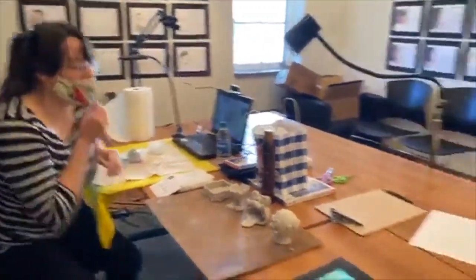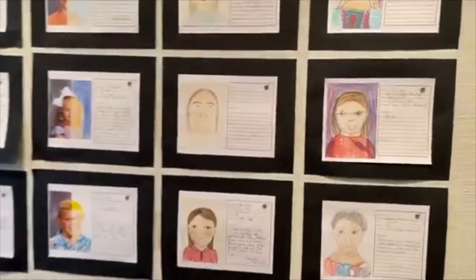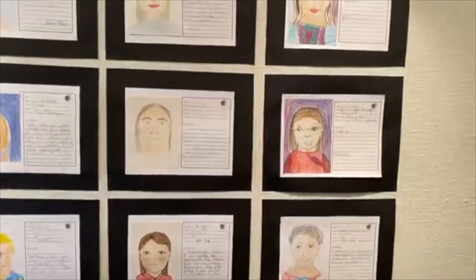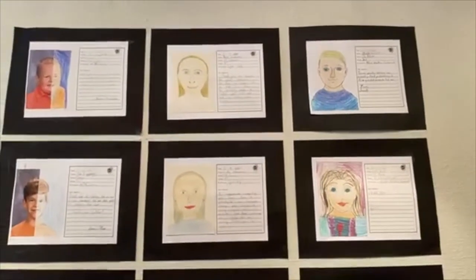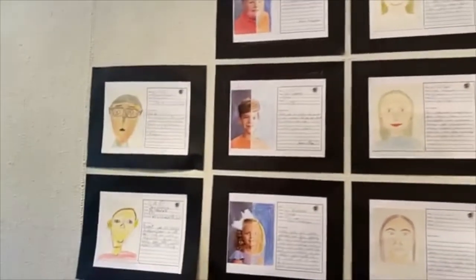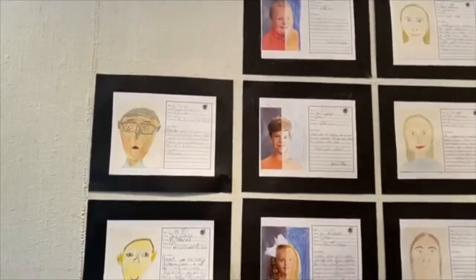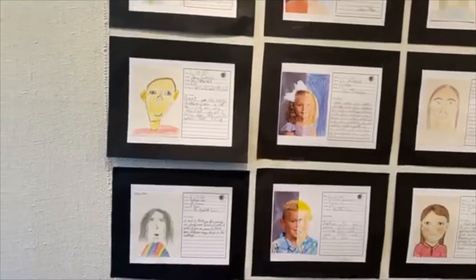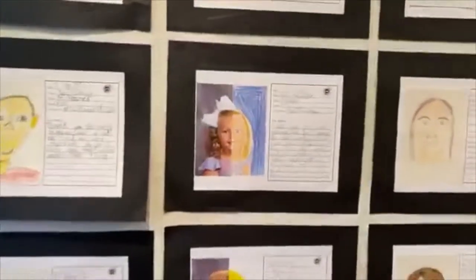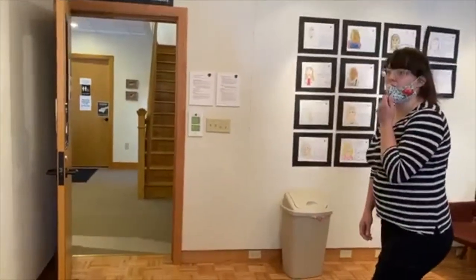We've got new classes coming up for July, and those will be on our website later this week. These are some of our 64 Faces of Students — inspired by our Smithsonian exhibit, 100 Faces of War. These are done by our after-school art kids. They did a little portrait of themselves and then a thank you note to our veterans. So it's very lovely.